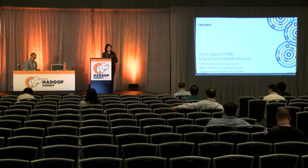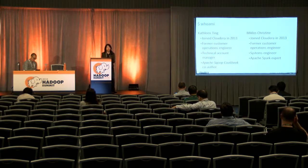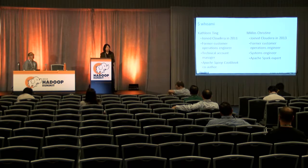This is going to be about Yarns About Yarn — tales and tribulations we've encountered while deploying YARN, yet another resource negotiator, in production. My name is Kathleen Teen. I joined Cloudera a little over four years ago as the first support engineer at Cloudera, and I've since transitioned to a role in the field as a technical account manager and customer success manager, managing our two largest customers.